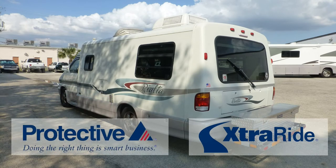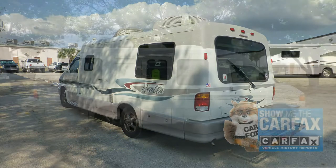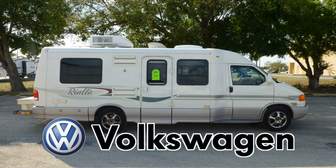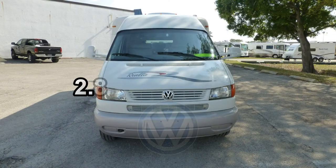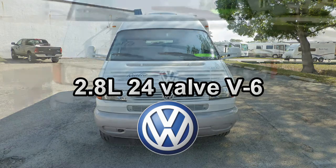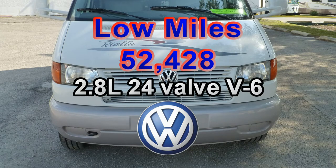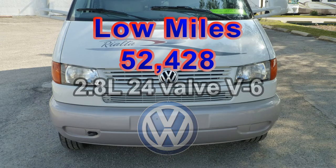It also includes the industry's best extended warranty and a free Carfax report. Built on a Volkswagen chassis, this coach uses leaf springs and gas-charged shocks to give you a smooth and stable ride. The combination of a 201-horsepower Volkswagen 2.8-liter 24-valve V6 and an automatic transmission has low miles and will give you many more years of adventure.